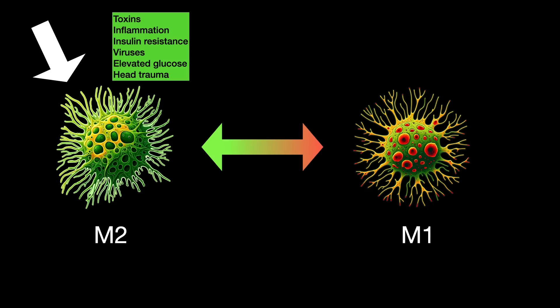Things like toxins — certainly well explored in Parkinson's — inflammation, insulin resistance, viruses, elevated blood sugar, and head trauma are all associated with Parkinson's and with this shift from the angel to the assassin. There's actually a book by that title that deals with this topic of shifting an important immune cell in the brain to being threatening.